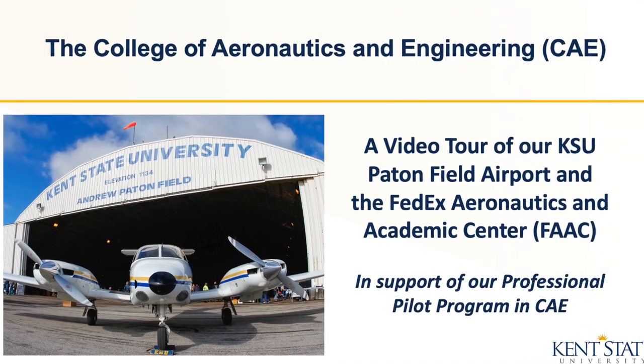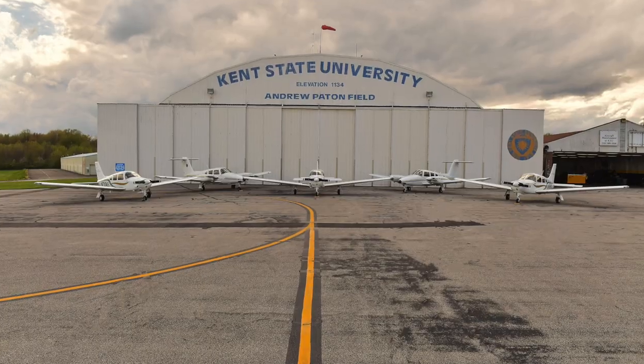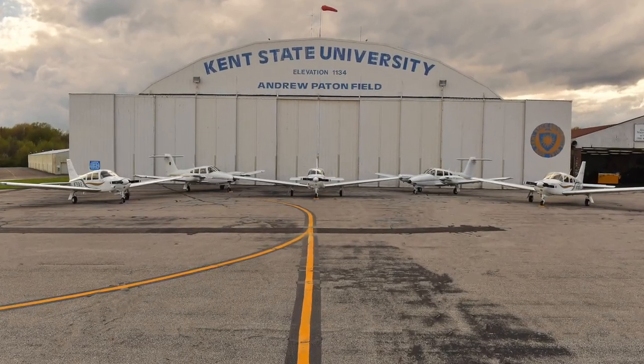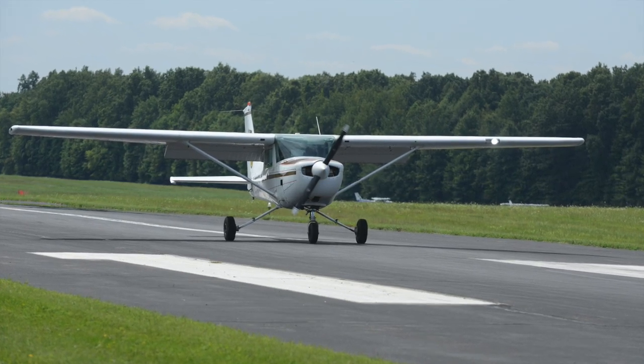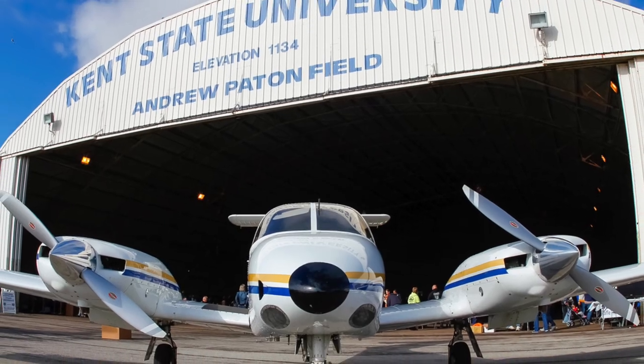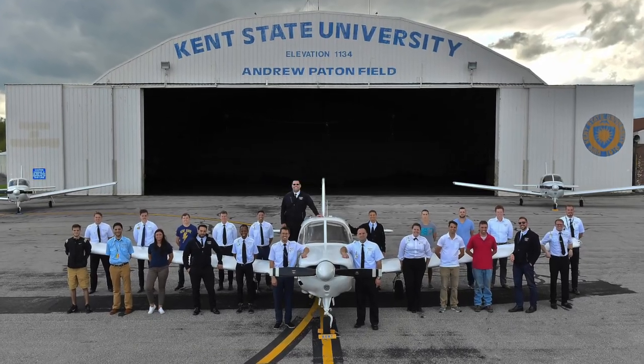Welcome to Kent State University's College of Aeronautics and Engineering, which offers an accredited four-year degree program to students with the dream of becoming the next generation of professional pilots. The Kent State University Airport is owned and operated by the university, located just four miles west of the main campus, which is accessible by public transportation or personal vehicle.